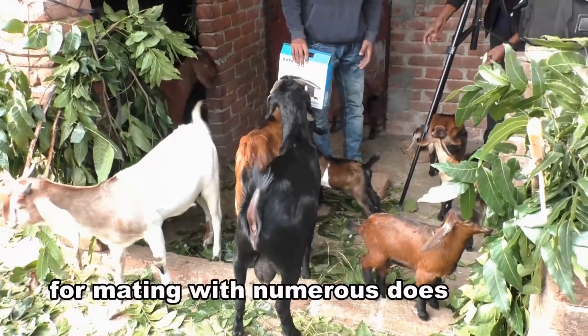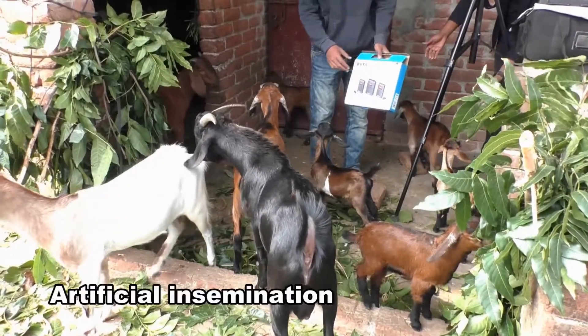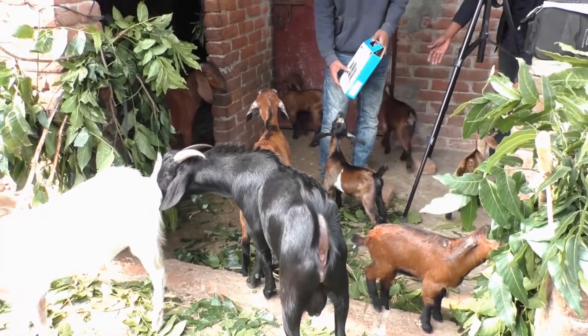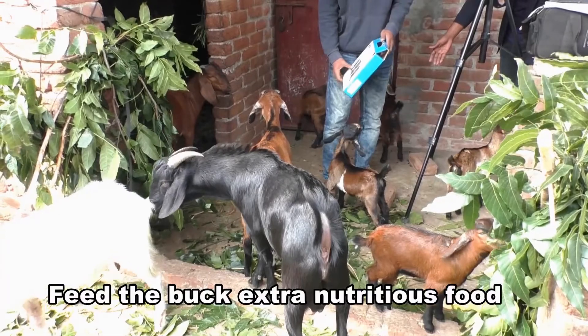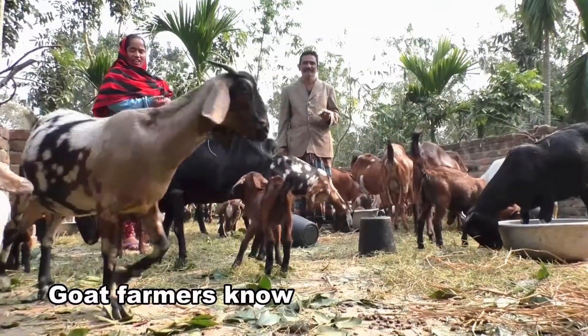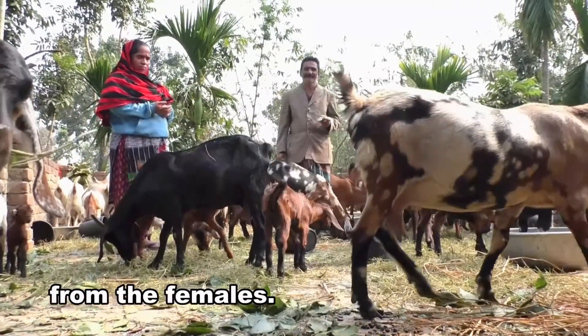Don't use the same buck for mating with numerous does on the same day. Artificial insemination is also a good way for breeding your does. Feed the buck extra nutritious food during the period of mating. Goat farmers know that the timing of mating is critical, so males are kept separate from the females.